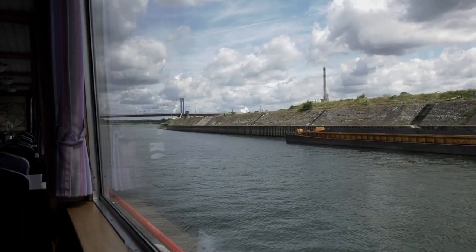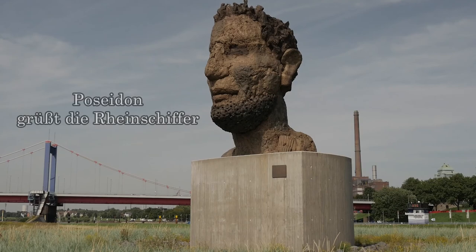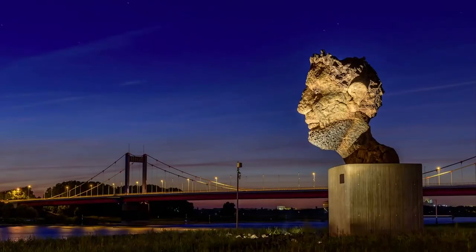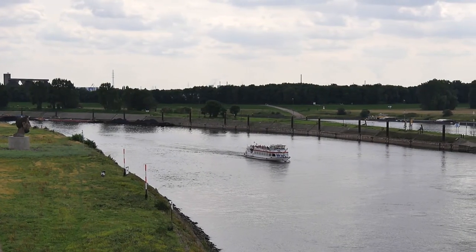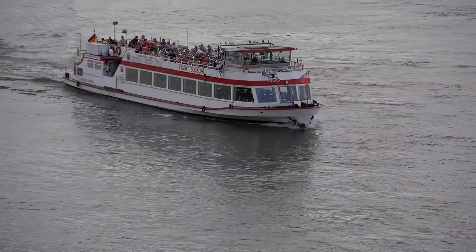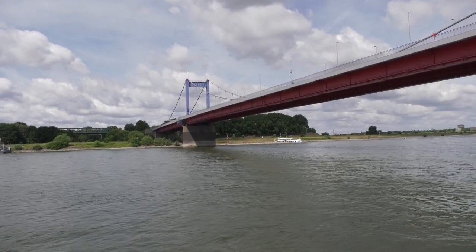Der Gott des Meeres wacht am Zusammenfluss von Rhein und Ruhr. Echo des Poseidon nennt Markus Lüppertz seine für diesen Ort geschaffene, urgewaltige Skulptur. Gewappnet für jegliche Veränderung ist sie Ausdruck einer Region, die vor der Schließung der Zechen schwer gebeutelt und dennoch standhaft und zuversichtlich den Strukturwandel meistert.